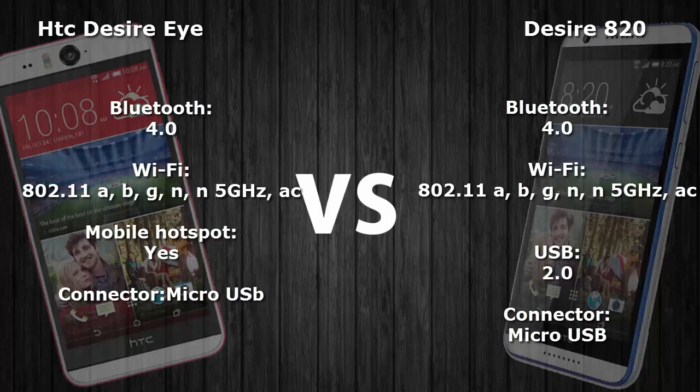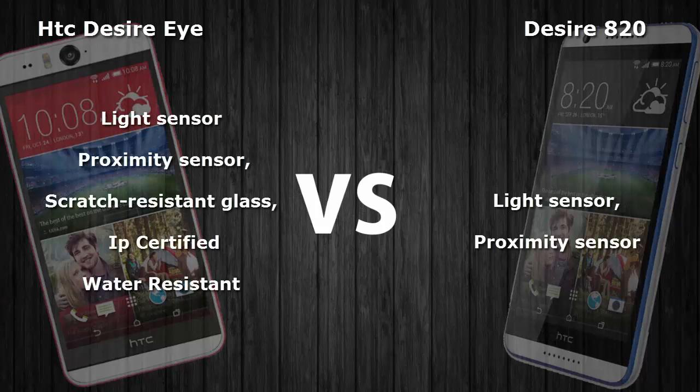The HTC Desire Eye is IPX7 certified, meaning it is water resistant, and it also features scratch-resistant glass. The Desire 820 includes sensors such as a light sensor and proximity sensor, which are also present in the HTC Desire Eye.